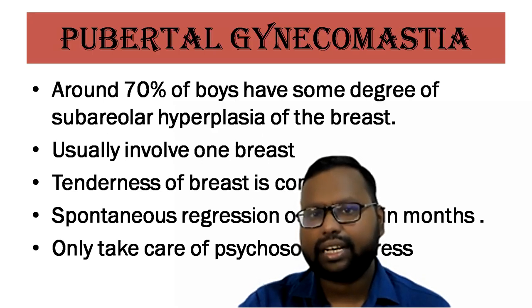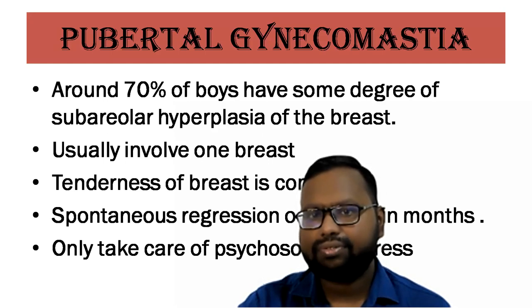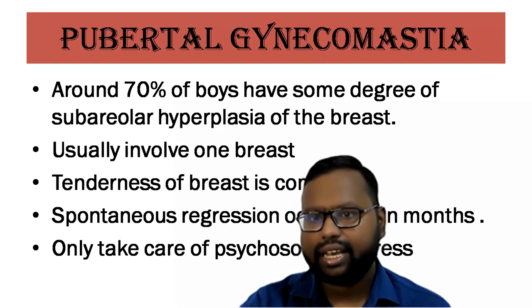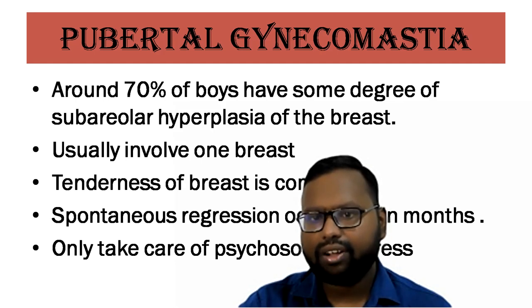Next, we have pubertal gynecomastia. Around 70% of males have some degree of subareolar hyperplasia of the breast. This condition usually involves one breast, and the common presentation is tenderness in the enlarged breast. We only have to take care of the psychosocial stress of the child, as spontaneous regression occurs within months.